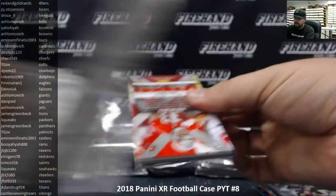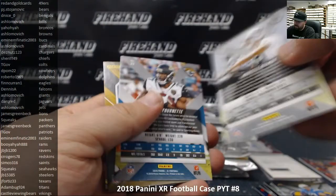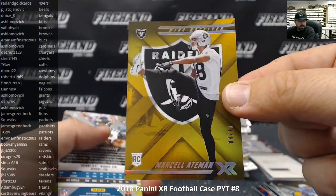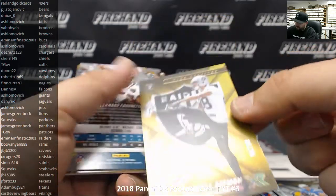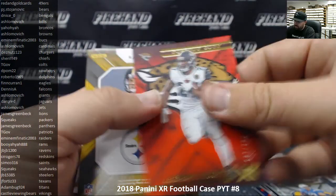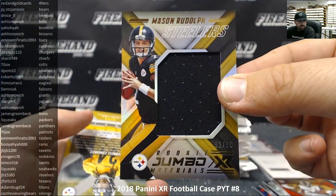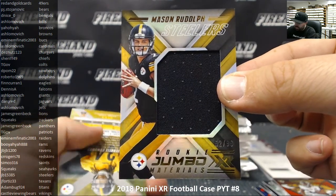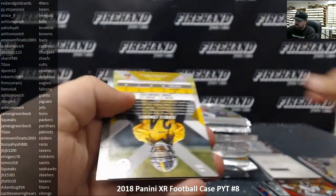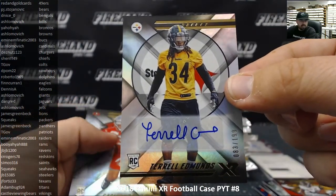Pack two of box two — Rivers and Aaron Donald, Marcel Aitman to 10, that's a gold parallel for the Raiders going to Eminem Fanatic. Leonard Fournette to 299, Mason Rudolph rookie jumbo materials to 99 for the Steelers going to JB 15385. And Terrell Edmonds is your autograph — rookie auto to 199 for the Steelers, also going to JB.